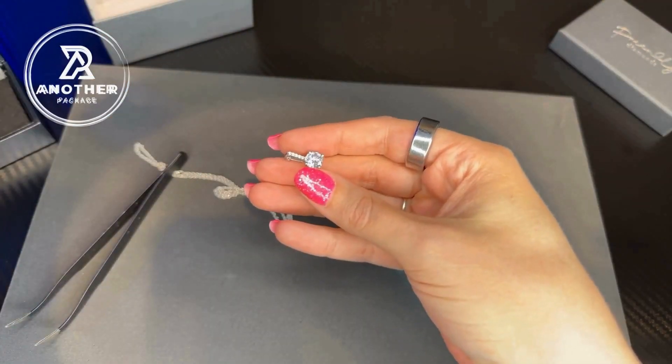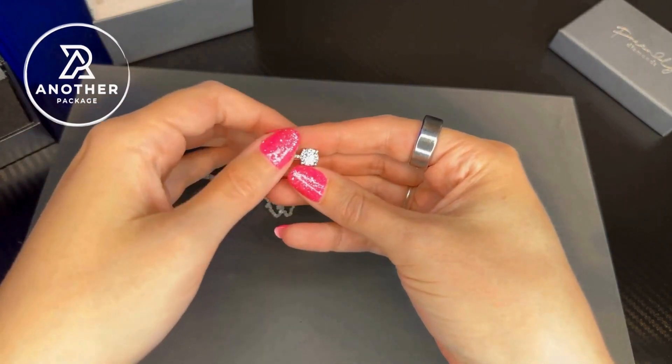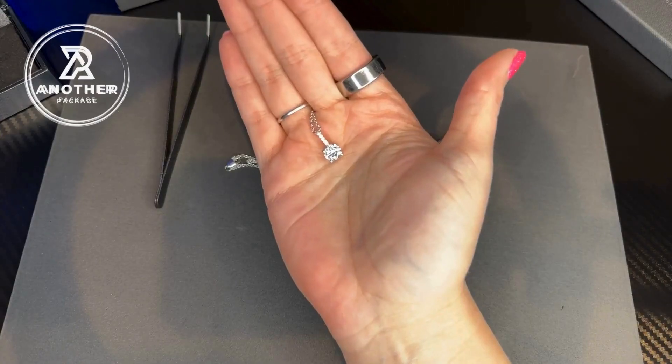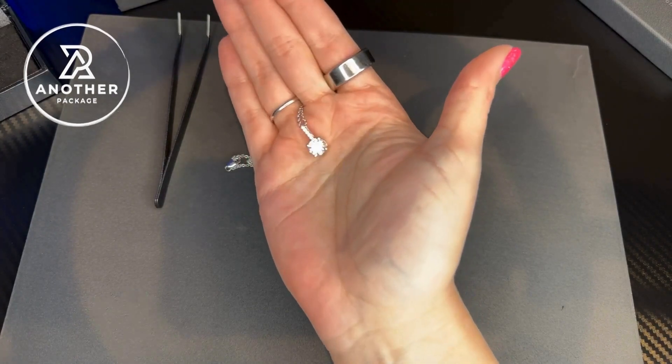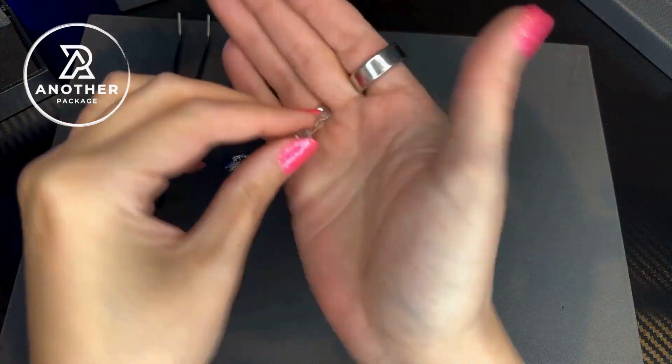This is set in 14 carat white gold, and as you can see, it is absolutely stunning. The diamond is held by four prongs. This is also available in yellow gold as well as rose gold in both 14 and 18 carat, and I wanted to show you what the back side of this looks like too.